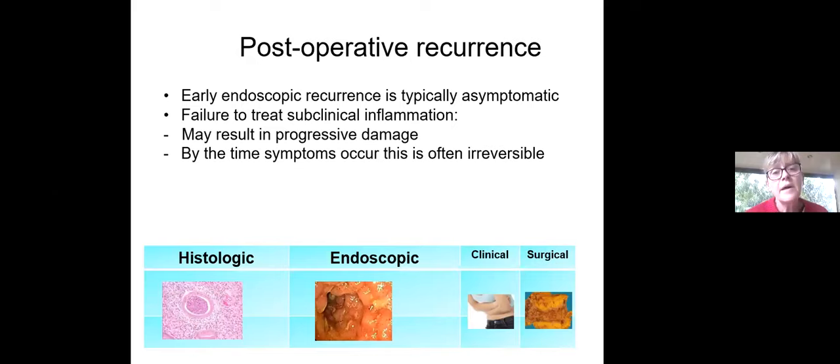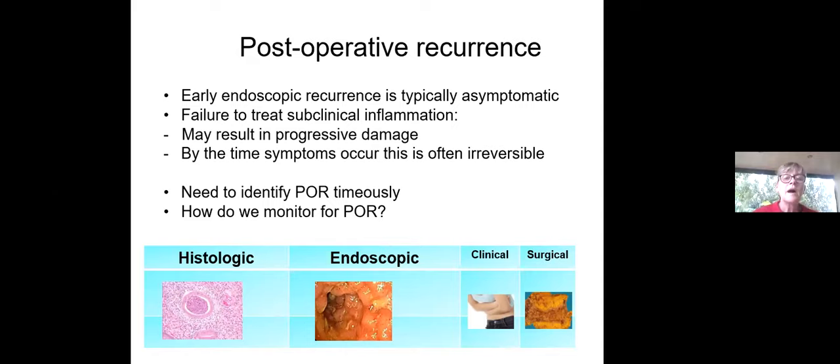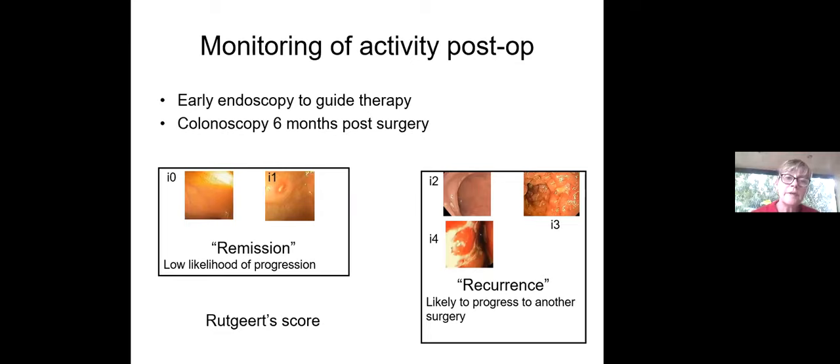How do we go about monitoring our patients to pick up post-operative recurrence in time? Early endoscopic recurrence is typically asymptomatic, and failure to treat subclinical inflammation may result in progressive damage. By the time patients develop clinical recurrence a couple of years down the line, this damage is often already irreversible. The gold standard now is a colonoscopy six months post-surgery, using the endoscopic features to guide therapy.